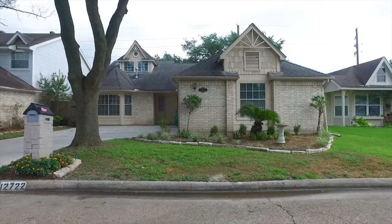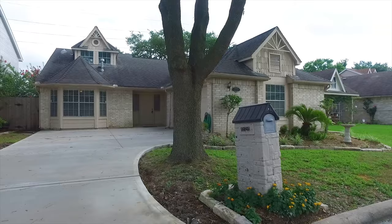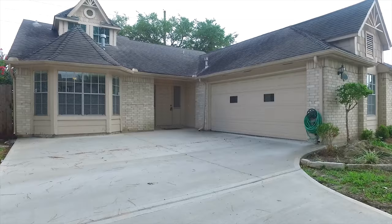Welcome to the walkthrough video tour of this wonderful home now for sale. It stands so beautifully, just waiting for you to become the new family to grace the walls inside and out with your memories.